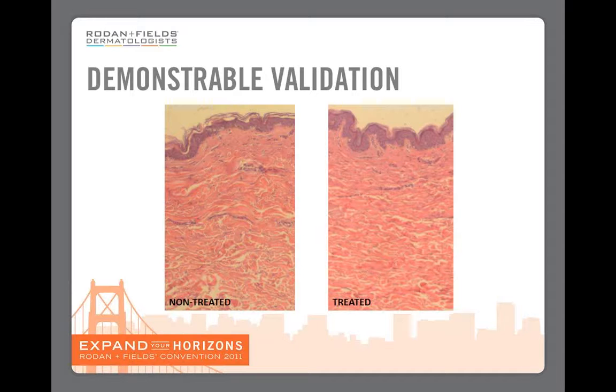Now remember, these are from the same person. On the right-hand side you can also see these fingers of dermis going up into the epidermis — these are called dermal papillae. If you look at the left-hand side, there are none. Dermal papillae are very characteristic of baby's skin because they increase the surface area of the dermis and the epidermis. This is very important because dermal papillae are the way that the dermis feeds the epidermis, delivering nutrients and oxygen — both extremely important to young, healthy skin.